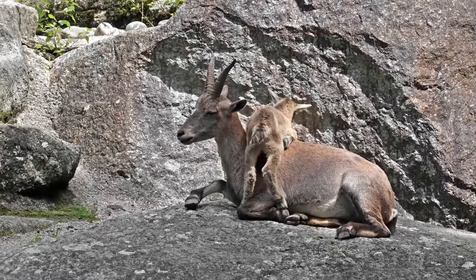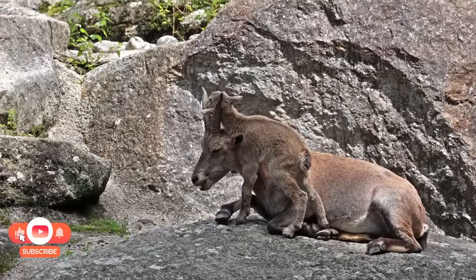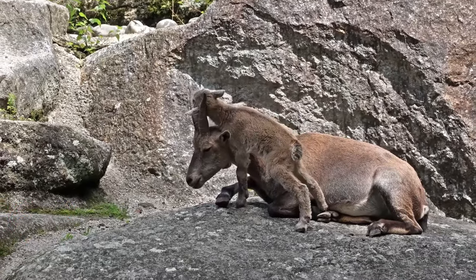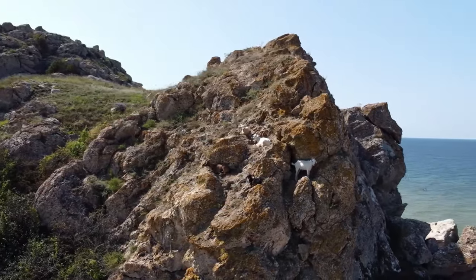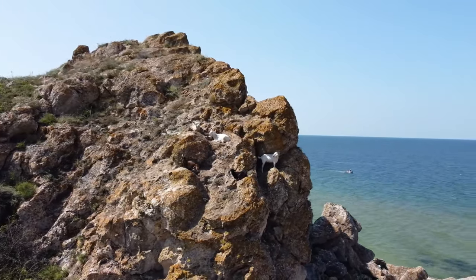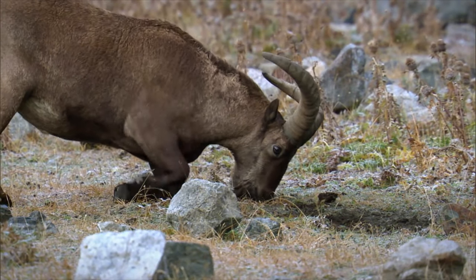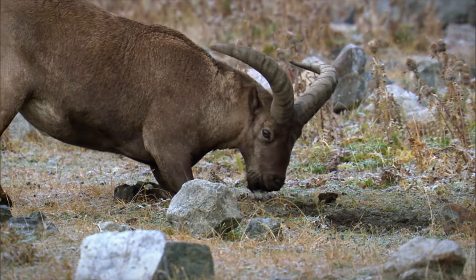Well folks, that's a wrap on our mountain goat adventure. If you've enjoyed learning about these incredible creatures and their mountain habitats, be sure to hit that subscribe button and join our channel. We've got plenty more wild adventures coming your way, from the peaks to the valleys. Together, we can explore the wonders of nature and celebrate the beauty of our world. Thanks for tuning in, and until next time, keep exploring, keep adventuring, and keep embracing the wild wonders of our world.